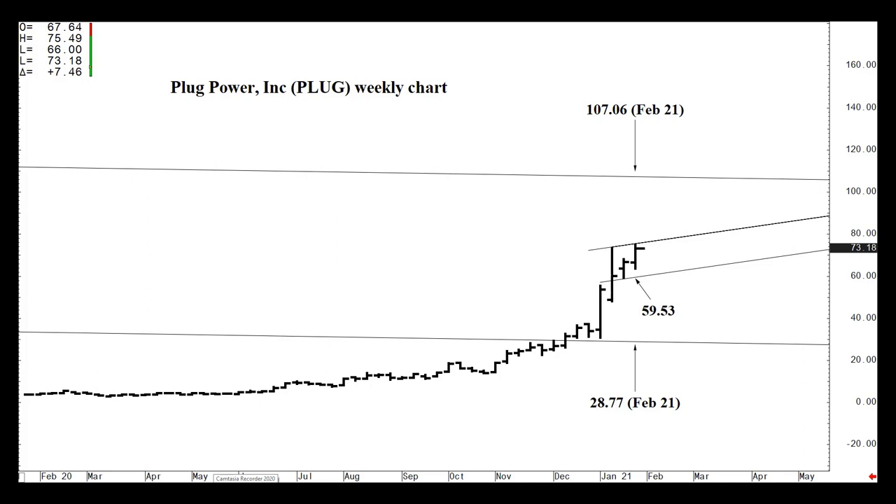Depending on what the stock does, I'm giving you an example of where I think the stock is in trouble near-term. A settlement this week — the week of Monday, January 25th — below 59.53 does not appear to be in the cards at this point, but this is a high-volatility stock. Closing Friday, January 29th, below 59.53 would be a sign of weakness. We might fall back to 28.77 — I wouldn't expect it, but if we close below 59.53, if you're long this stock, consider liquidating some of your position. Until then, all systems go to the upside, and this stock is still in reach of that 107.06 area.